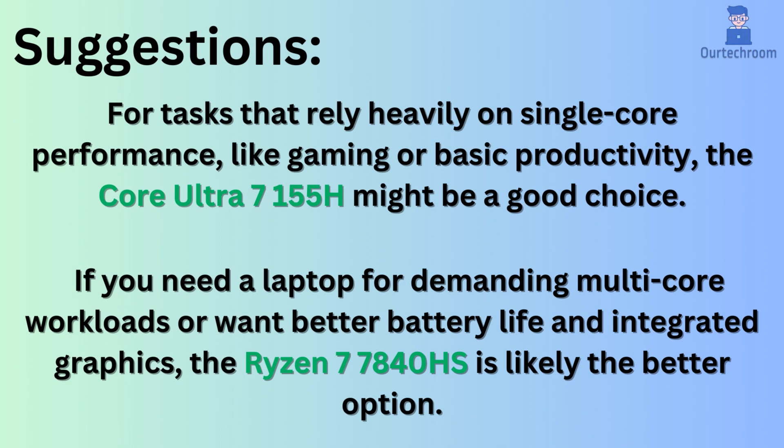If you want my suggestions: for tasks that rely heavily on single-core performance, like gaming or basic productivity, the Core Ultra 7 155H might be a good choice. If you need a laptop for demanding multi-core workloads, or want better battery life and integrated graphics, the Ryzen 7 7840HS is likely the better option.